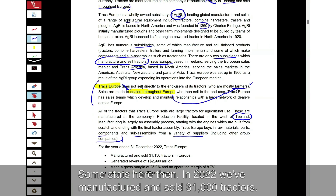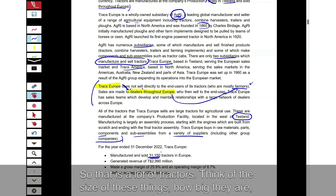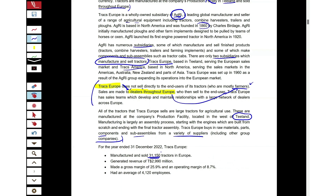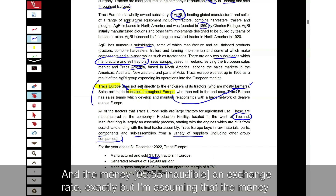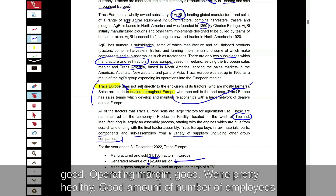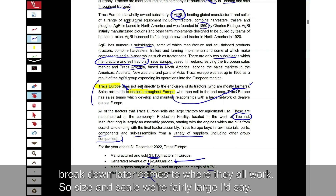In 2022 we manufactured and sold 31,000 tractors — that is a lot of tractors. Think about the size of these things and you'll see later on the standard cost card how long it takes to make one tractor. The average price of a tractor is significant if you go researching that. Gross margin is good, operating margin is good — we're pretty healthy. There's a good number of employees with a breakdown later of where they all work. Size and scale — we're fairly large.